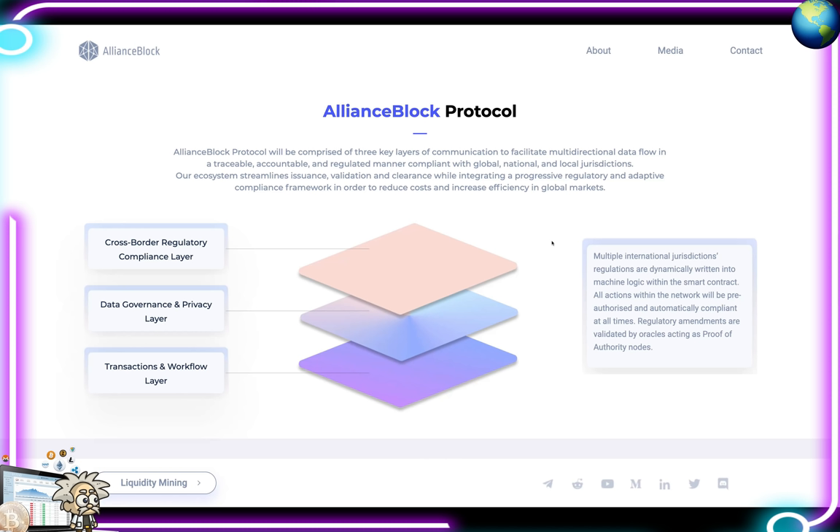Alliance Block's ambition is to build the next generation of decentralized investment banking infrastructure. Their protocol is comprised of three key layers of communication to facilitate multi-directional data flow in a traceable, accountable, and regulated manner, compliant with global, national, and local jurisdictions. Their ecosystem streamlines issuance, validation, and clearance while integrating a progressive regulatory and adaptive compliance framework in order to reduce costs and increase efficiency in global markets.